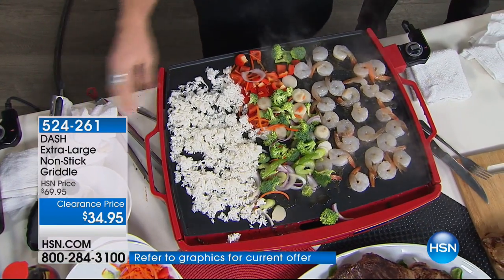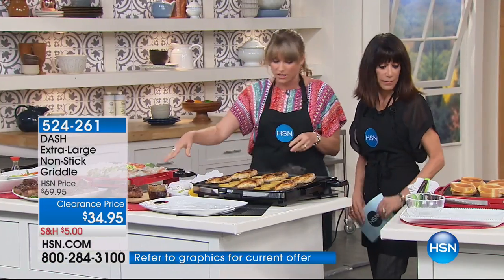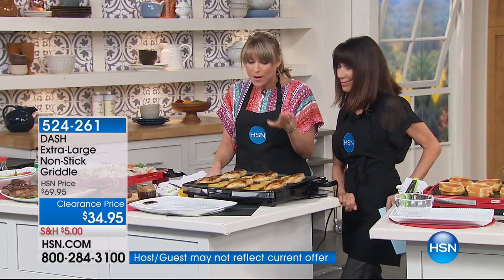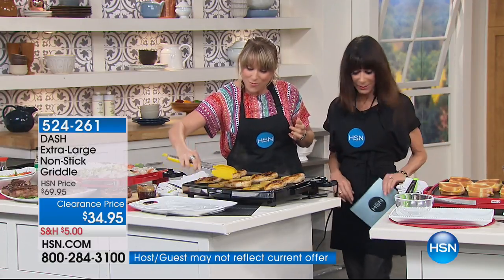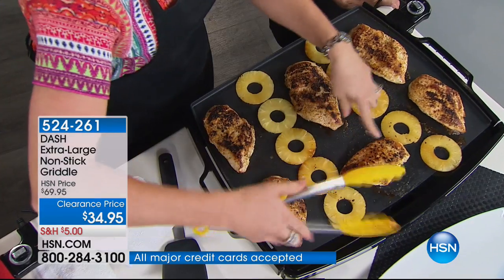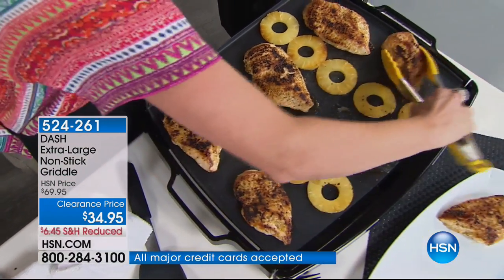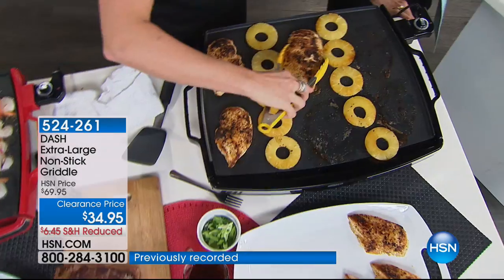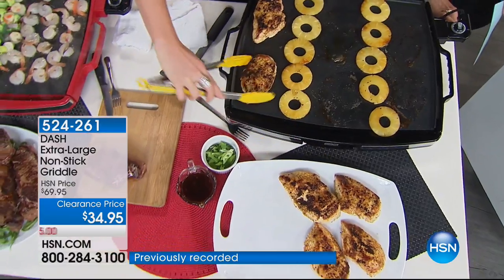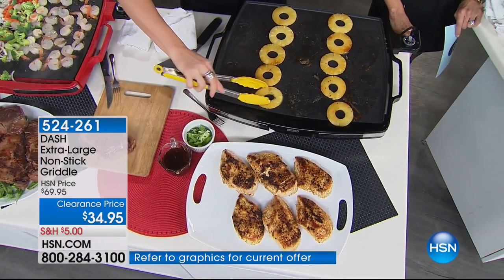We'll let that keep going and come back to it, and we'll let our steak rest and cut into that in a minute. Look at this — one, two, three, four, five, six — we're doing our Hawaiian chicken. You get that beautiful browning, that caramelization, that sear that you see in restaurants. You're absolutely going to love the ability to just pop this out and do virtually any meal you want with one thing to clean up.